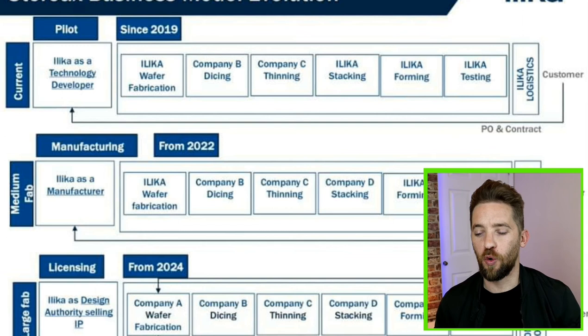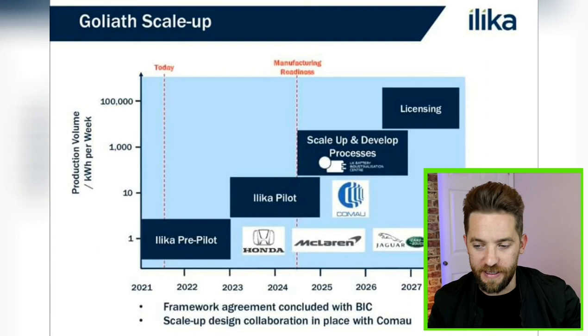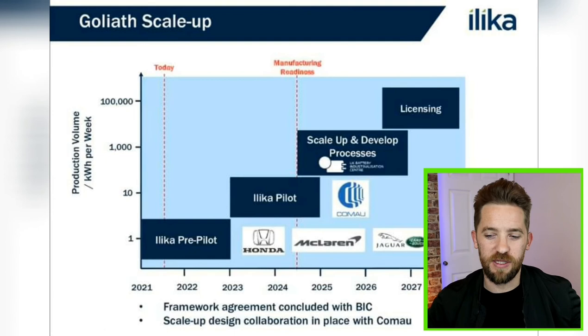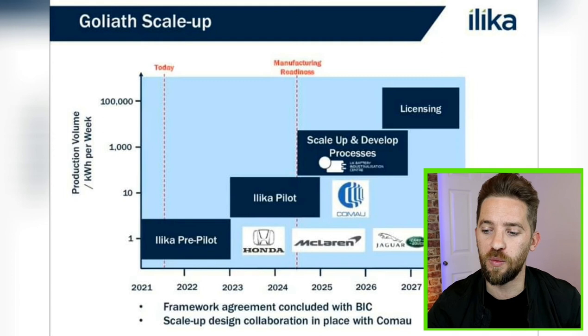As for the Goliath project — the large form batteries — they're a little bit further behind and further away from reaching mass market. I don't really see any big catalyst on the immediate horizon. The first one I would say would be mid-2024, unless in the meantime they take on more partnerships and get mentioned along with more EV manufacturers or battery manufacturers. They have existing partnerships ongoing with Honda, McLaren, and Jaguar Land Rover, which could be extended. That would be a big catalyst for them.